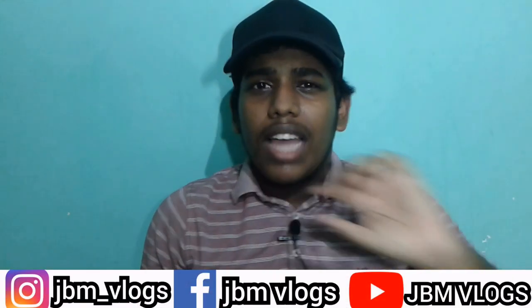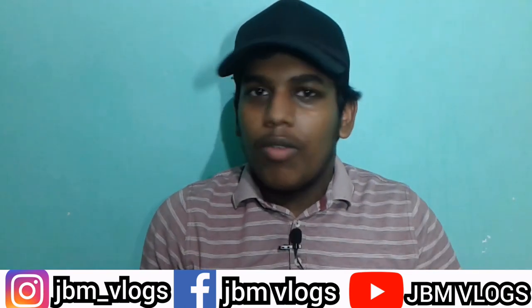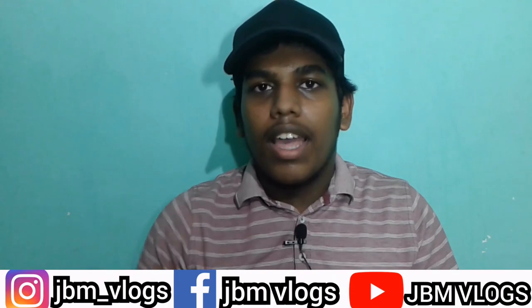If you are a new viewer, you can subscribe to my channel. If you subscribe, you can also enable your bell icon so you can get a notification. You can also find me on Instagram and Facebook — please follow me on Facebook and like it.